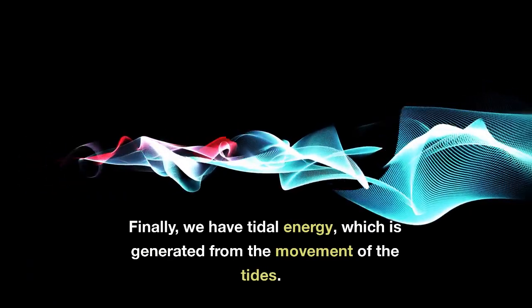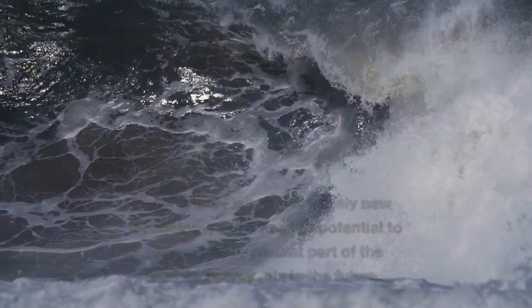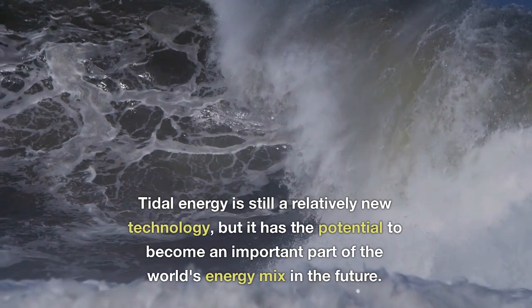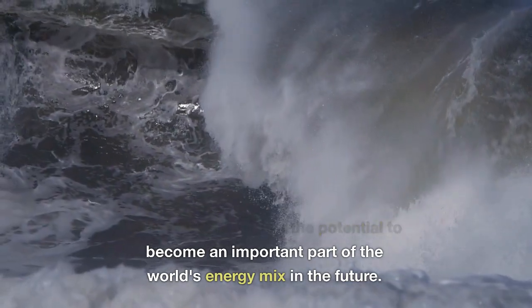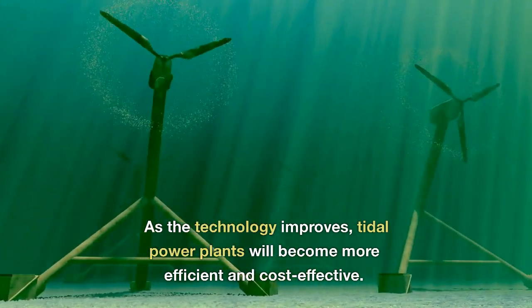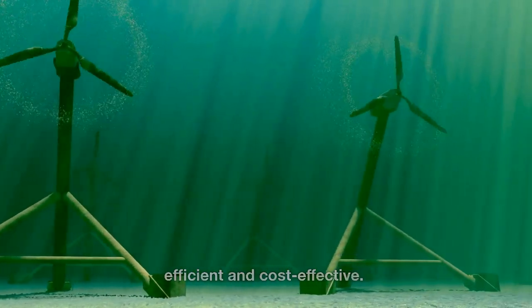Finally, we have tidal energy, which is generated from the movement of the tides. Tidal energy is still a relatively new technology, but it has the potential to become an important part of the world's energy mix in the future. As the technology improves, tidal power plants will become more efficient and cost-effective.